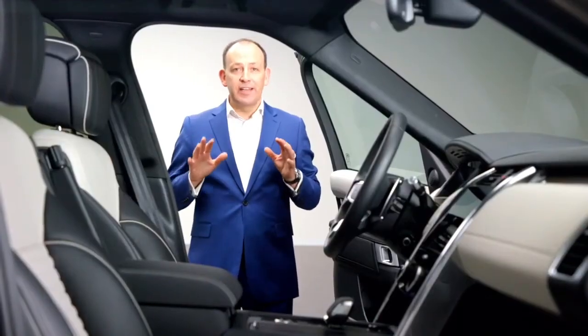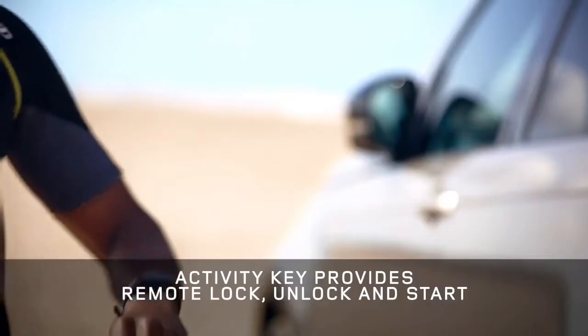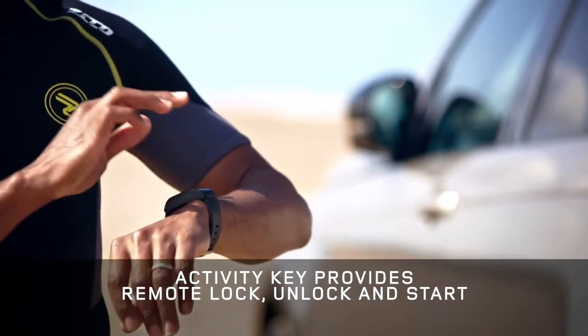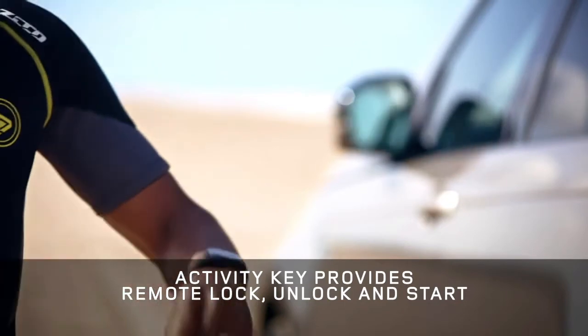Now talking of smart tech, with the latest smartwatch-style activity key, you don't need to take your car keys at all. You can lock, unlock and start the vehicle all from this band, and of course it's protected by Land Rover's ultra wideband security system.